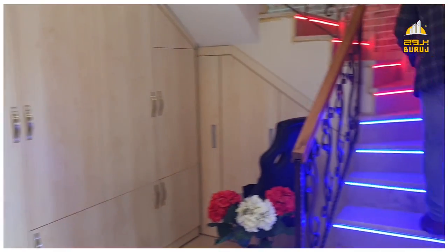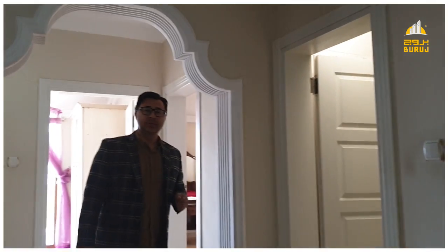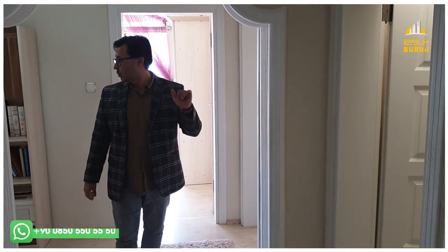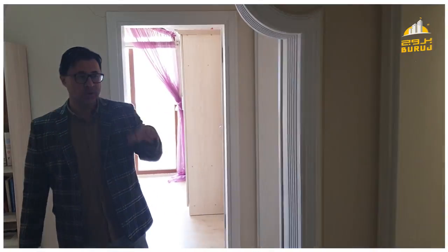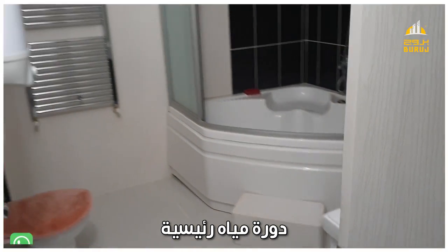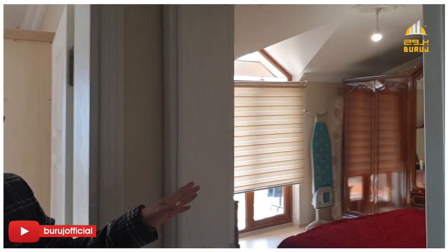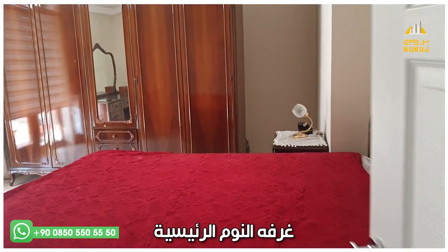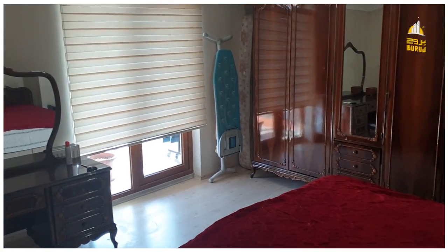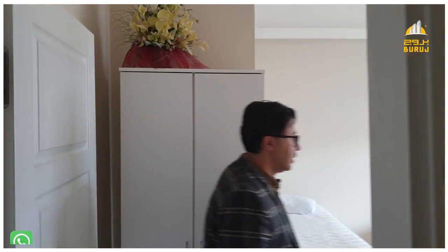Let's go to the second floor and see the rooms. The second floor has three rooms and a bathroom. The third floor also has three rooms, in addition to a jacuzzi. The first room has a balcony, and the second room also has a balcony, in addition to the third door.